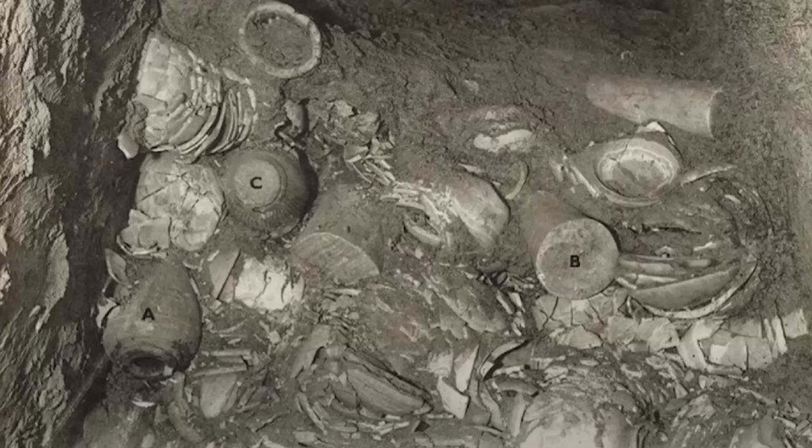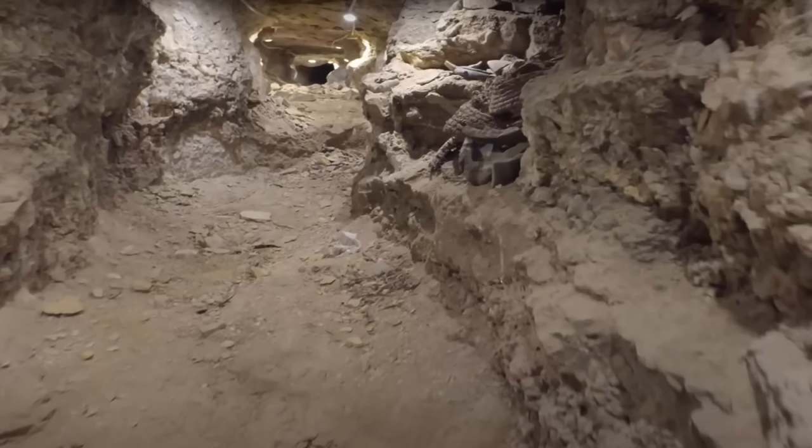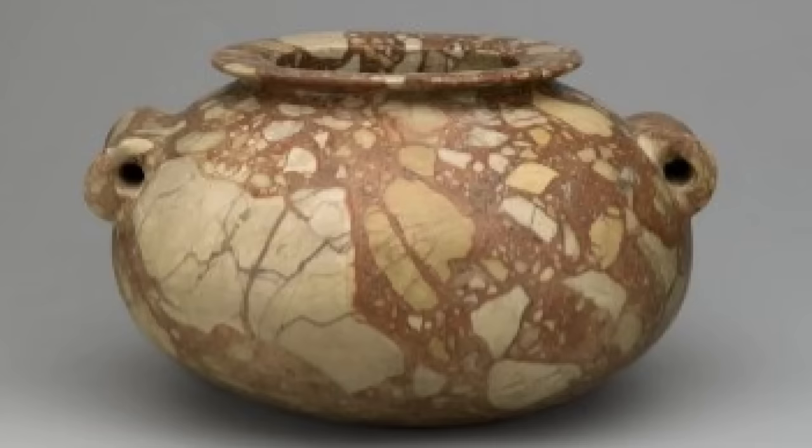The Saqqara Horde, as it became known, was an enormous oopart — that is to say, a small mountain's worth of out-of-place artifacts — because much of the Horde consisted of very finely made, high-precision artifacts, carved somehow from some of the hardest and most brittle materials.